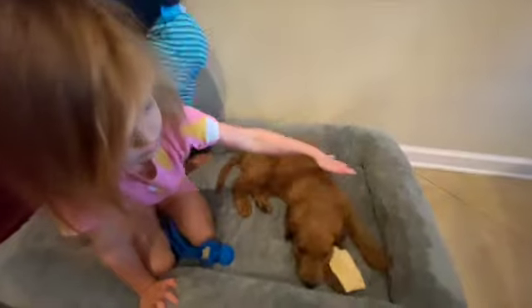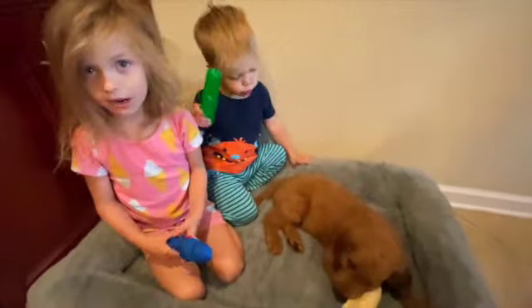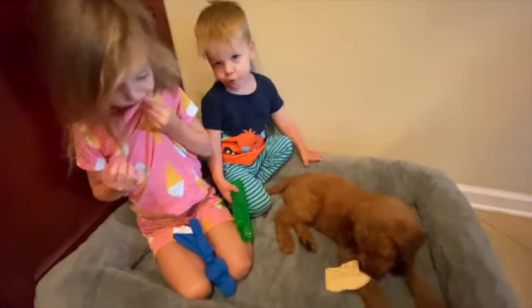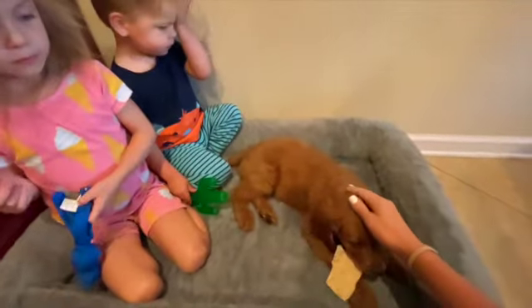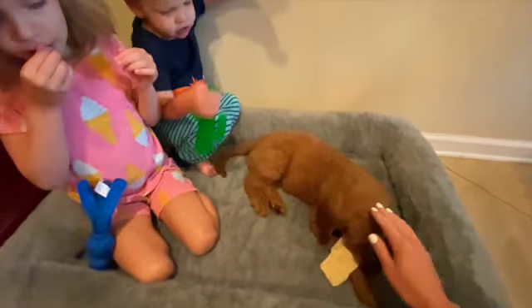Day two with the puppy — the kids are tasting the dog treats and interacting with him. They're trying out different names; today they're trying 'Simon.' One of the kids suggests calling him Harry Potter.